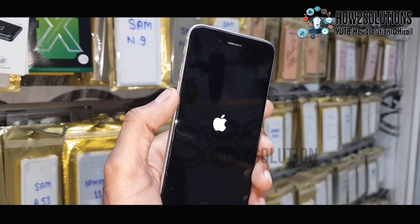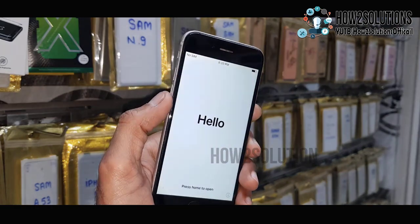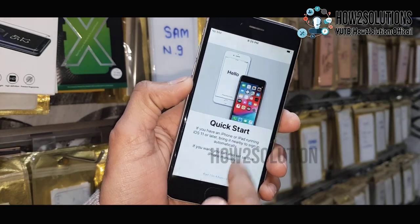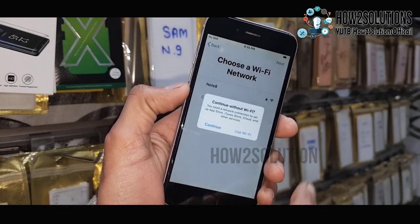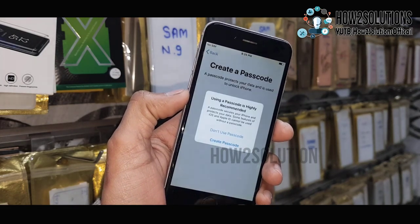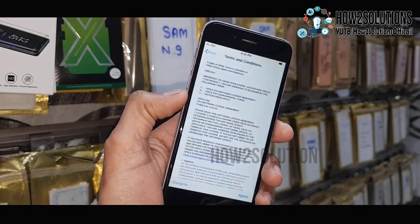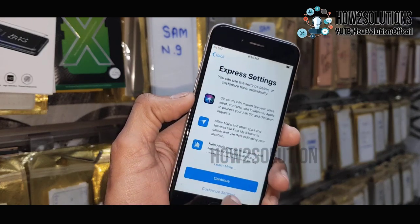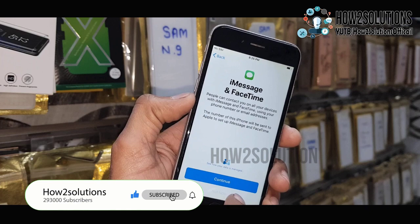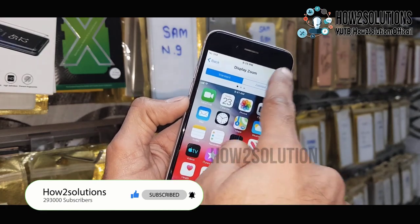It is verifying the iPhone and installing the firmware on the device. Now you can see the software has been installed successfully. You have to complete the initial setup yourself. Just click Start Over, skip the Wi-Fi setup if you prefer, skip the passcode setup for now, agree to the terms, and just continue through the remaining options to set up your device.